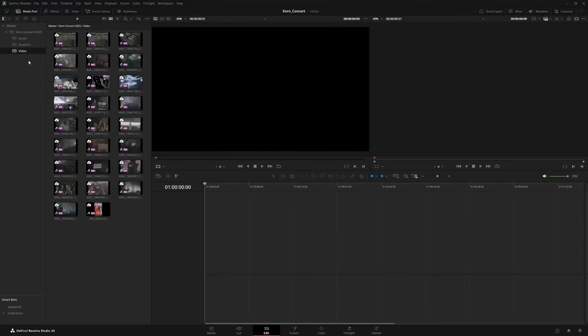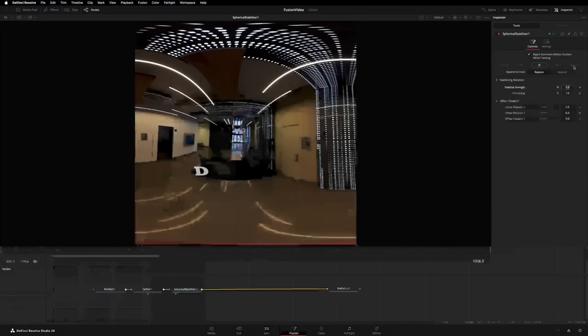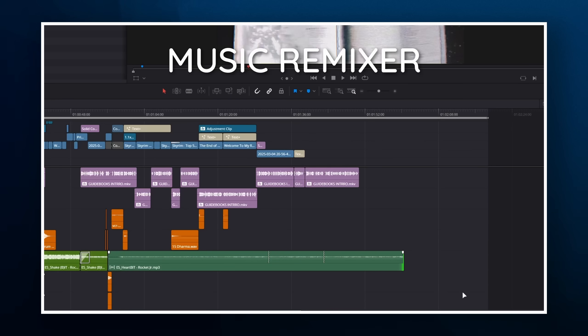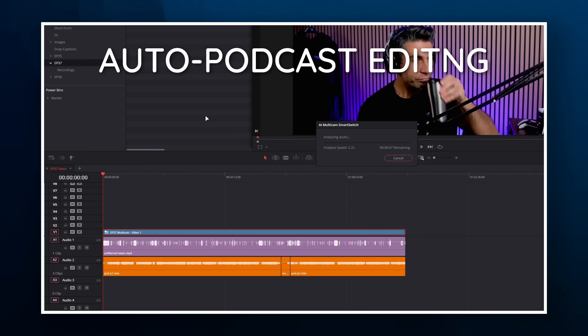I've been using DaVinci exclusively to edit for the past five to six years - it's always felt responsive and I feel like I'm in control. It doesn't crash often. So when it comes to editing videos in the purest sense of the craft, I've always felt like DaVinci Resolve has been on par with Adobe, but it has been a bit behind in the smart features - that was until version 20, which has officially come out of beta and is now in a full release state.